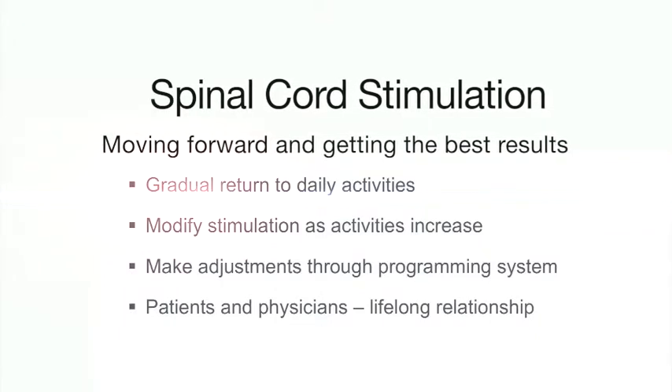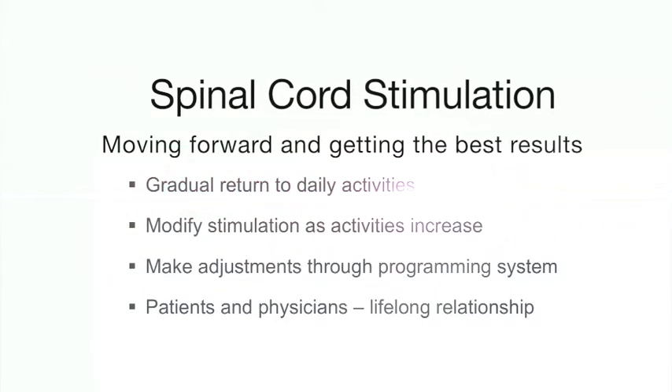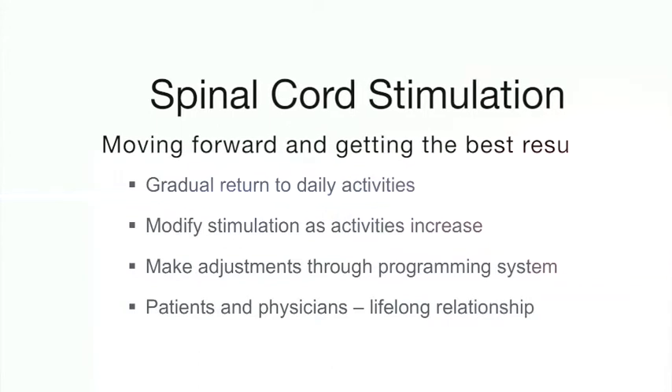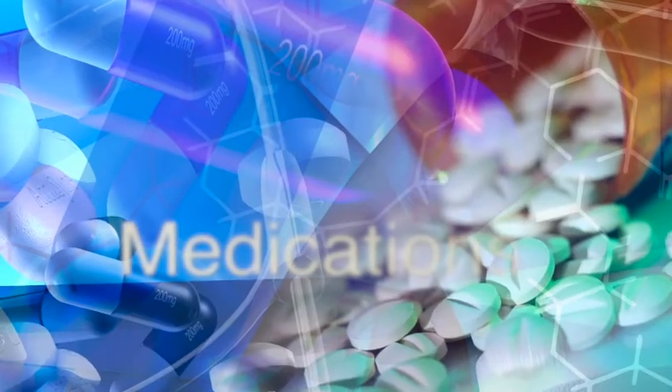To get the most out of your spinal cord stimulation procedure, you'll need to maintain a long-term relationship with your multidisciplinary team. You'll need to have programming from time to time over the course of many years, and you may need ongoing physiotherapy, continued visits to your pain specialist, and some pain medications. Spinal cord stimulation is not a standalone solution or cure for your pain, but rather one important component of your overall treatment.